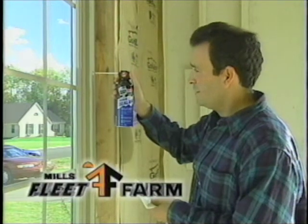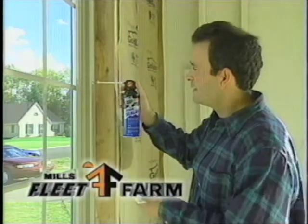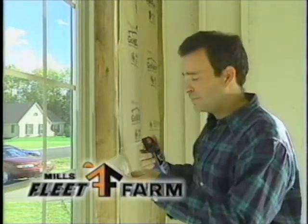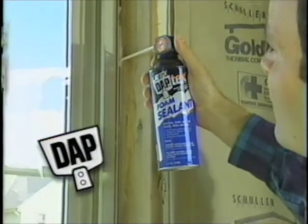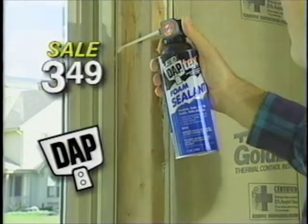Spaces can have a big effect on a heating bill. When I saw new Daptex latex foam sealant on sale at Mills Fleet Farm, I knew there were plenty of places I could use it. It seals both indoors and out, cleans up with water, and it's super easy to use.